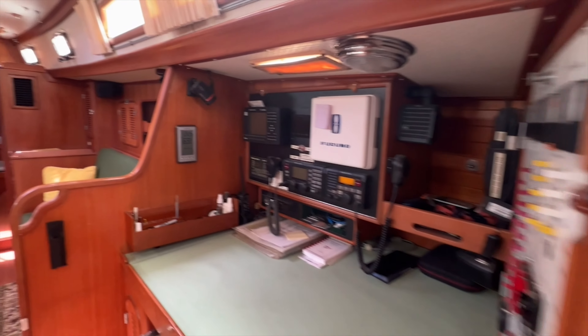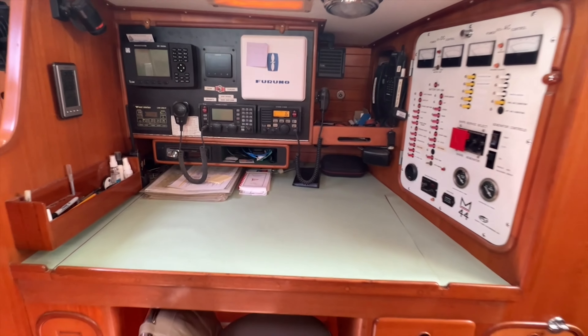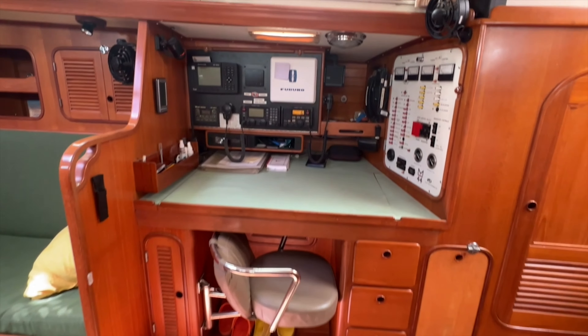The navigation station, with swing-out seat, suite of electronics, and electrical distribution panel, is centrally located and offers fantastic workspace.